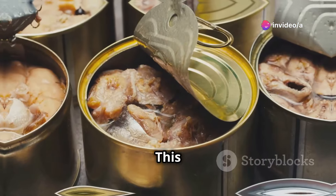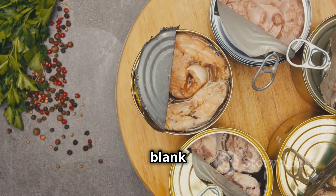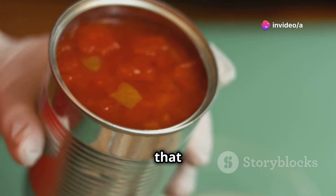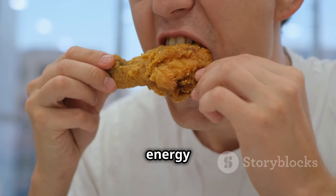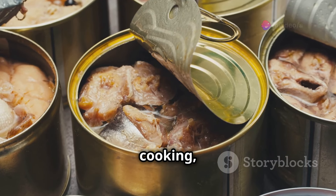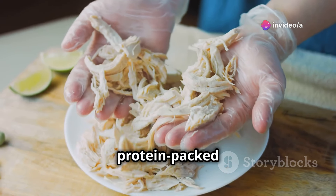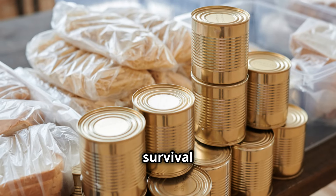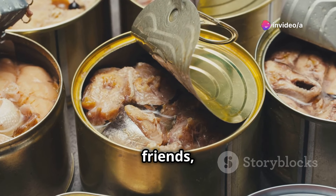Next up we have canned chicken — a survivalist's best friend when it comes to versatility and protein. It's like having a blank canvas of flavor ready to be incorporated into countless meals. Add it to soups, stews, salads, or eat it straight from the can. No cooking, no fuss — just pure protein goodness. Canned chicken can be shredded and added to scavenged greens for a protein-packed salad, or mixed with foraged mushrooms and herbs for a savory stew. In a survival situation, having versatile ingredients is key.